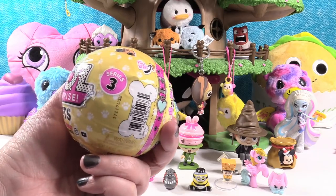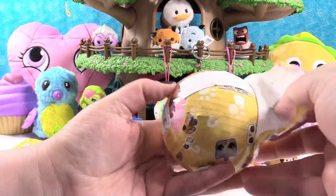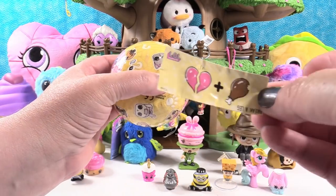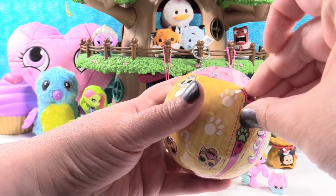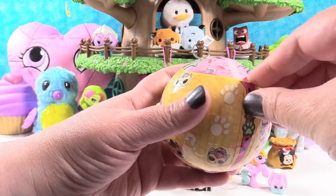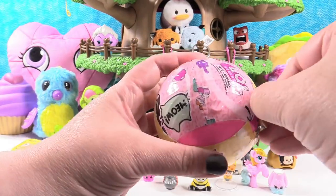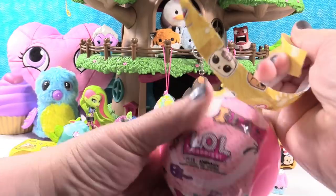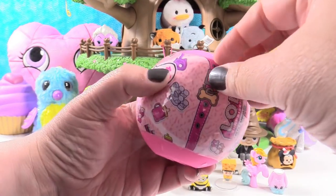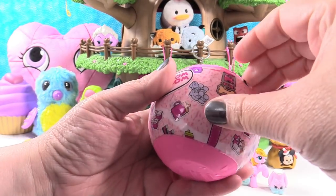LOL Surprise Pets Series 3 — these are so awesome. I'm hoping you get a kitty. Here is our clue: heart drumsticks, or break a leg. I think we're going to have a drama puppy or a kitty. Next layer are the stickers for your checklist. What kind of animal do you think we're going to have today? Hoping to get a crier maybe? I really want to see a color changer — we don't have a color change pet yet.